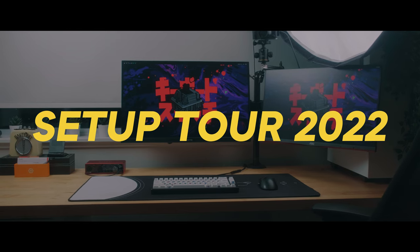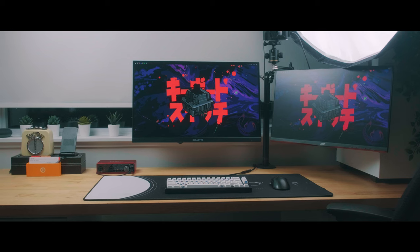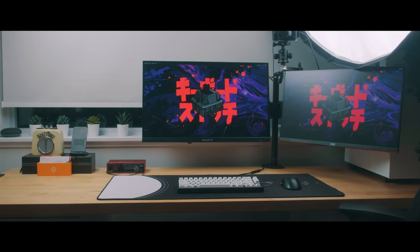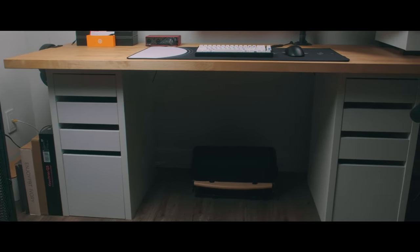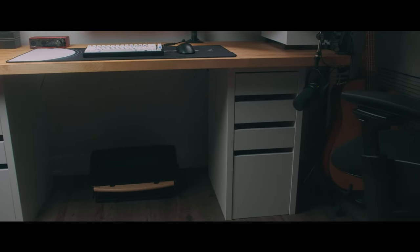Welcome to my setup tour. I'm just gonna jump right into it. I've got a Karl by countertop from IKEA, just like any other YouTube setup you've seen online, and I've got it resting on two IKEA MIKE drawers.